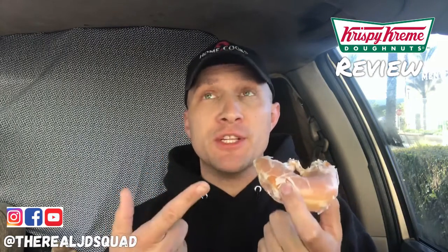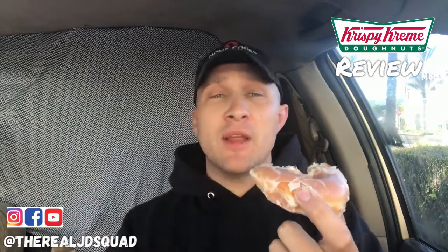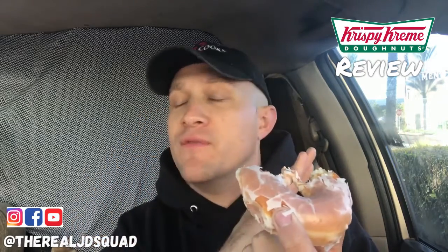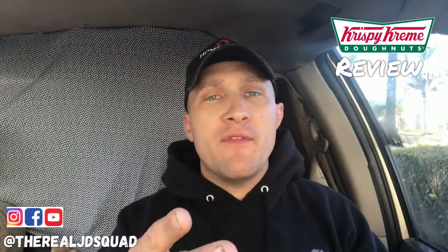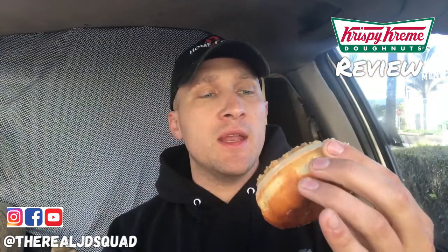If you get a chance to try these doughnuts, do not share them. When you pay for them, you eat them. And if somebody else wants some, let them pay and you eat all of them — because these are so good. Oh my god, a warm doughnut! That's unheard of except at Krispy Kreme.